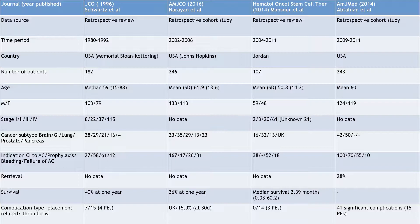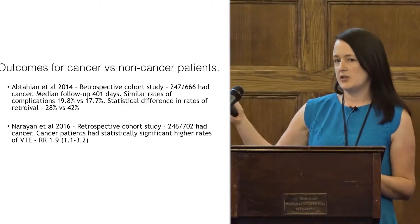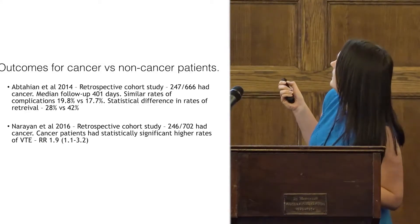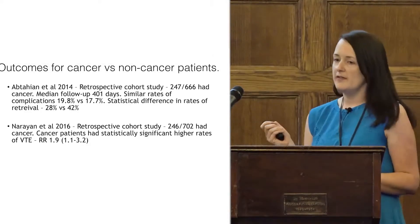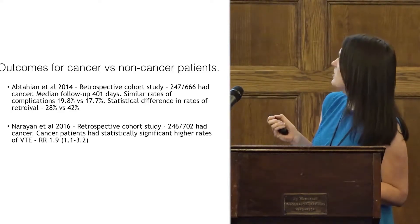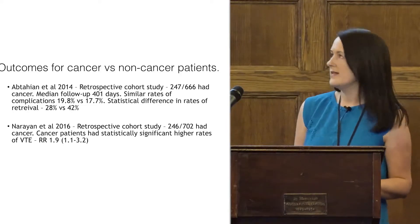Looking at cohort studies in more detail, these are patients with acute VTE and filters comparing cancer versus non-cancer patients. Complication rates were similar between groups; the only difference was a much lower rate of retrieval in cancer patients. In this study, cancer patients had significantly higher rates of VTE with a relative risk of 1.9.